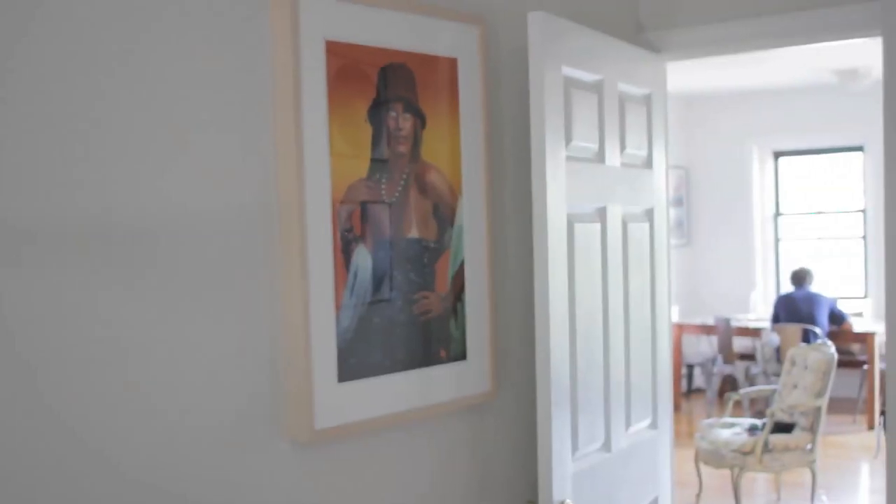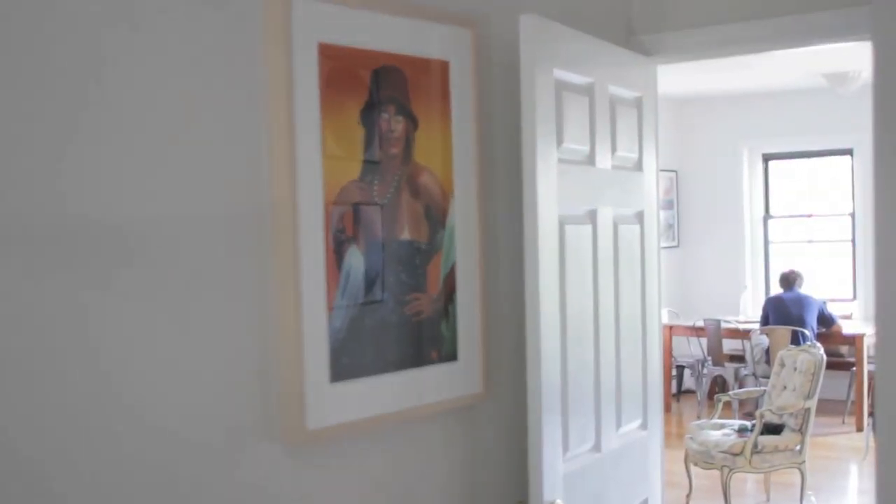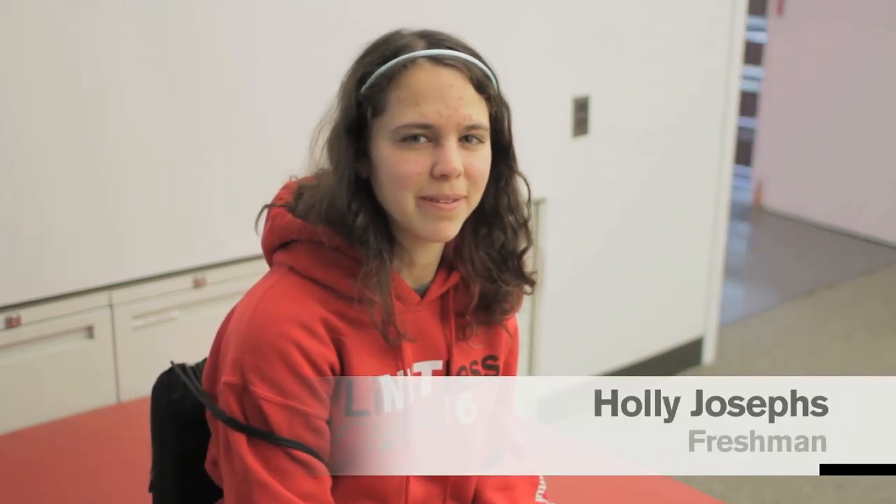As a museum, our main role is to put a person in front of an art object, and this program does that beautifully — but it goes further in that the student actually gets to be a collector and to live with a piece of art for one year.